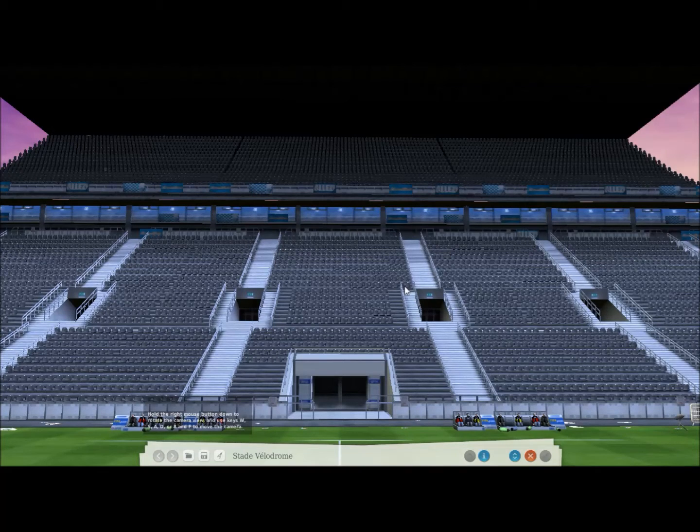It's also been a host stadium for the 1984 European Championships, which was held in France, and the 1998 World Cup, which was also held in France. During that time it held several group matches, and at the 1984 tournament it was actually a semi-final venue as well — one of the three biggest in the country.